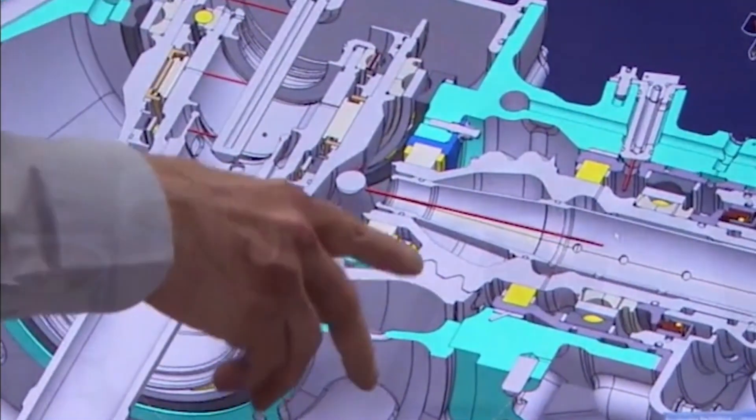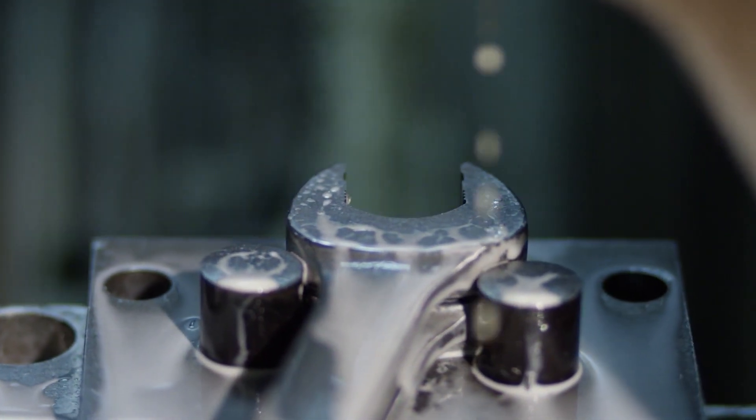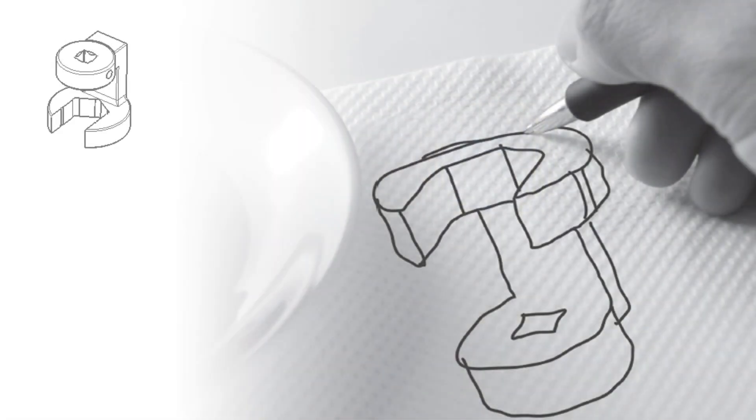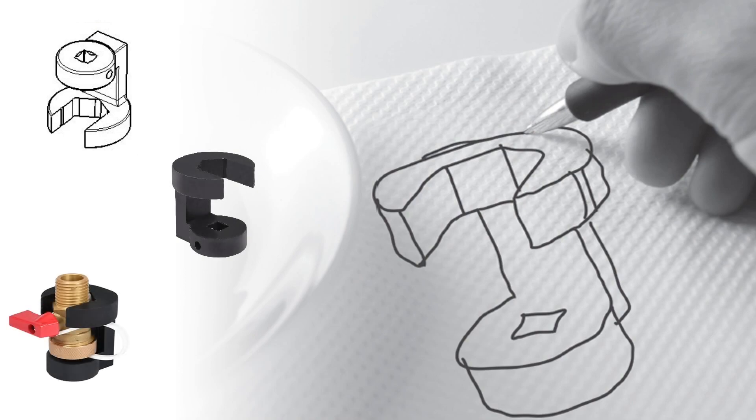Our dedicated engineering team designs your new tool. Upon your approval, the manufacturing team builds it to the exact engineering specifications to provide the lasting quality that you have come to expect from Snap-on.